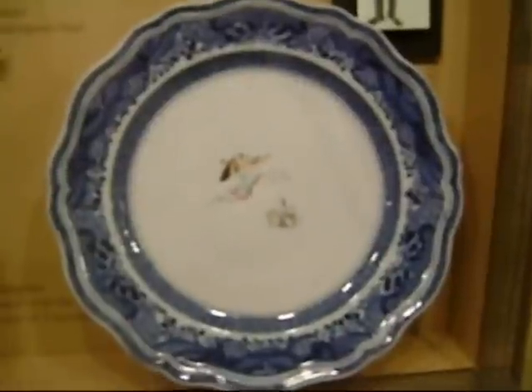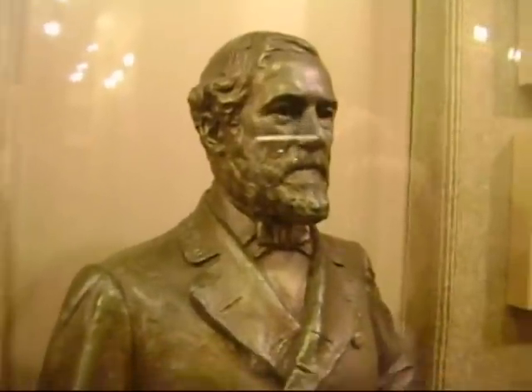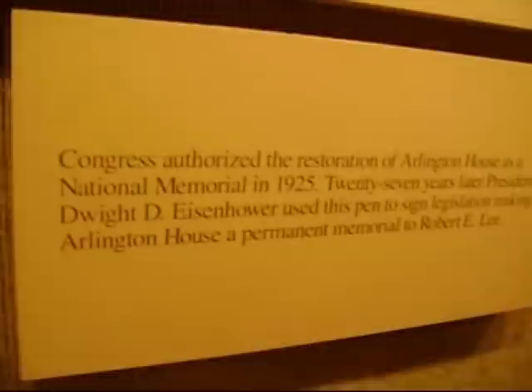A museum nearby Arlington House exhibits relics from Lee's life, as well as from George Washington, such as a lock of his hair and a watercolor drawn by his stepson. This is the pen used to sign a joint resolution that authorized Congress to restore Arlington House as a national memorial in 1925.